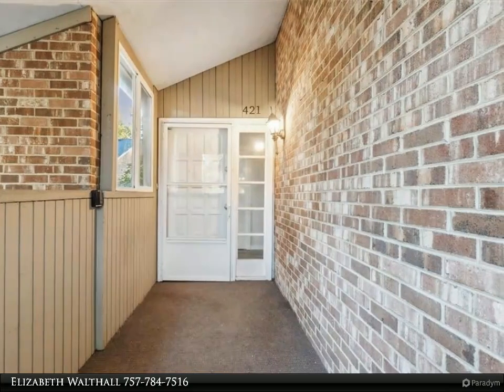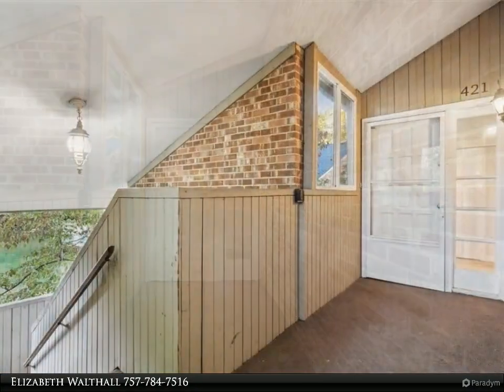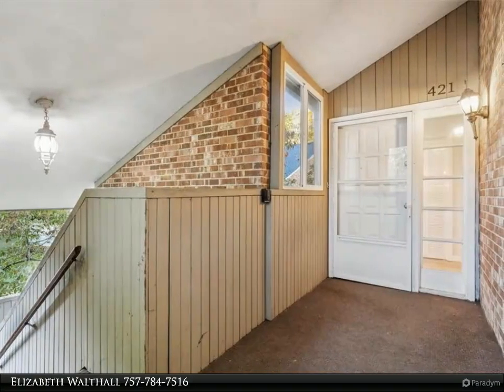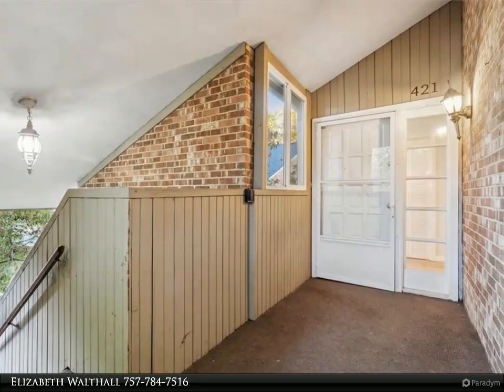This top-floor corner unit has a spectacular large floor plan with a large primary bedroom that features a walk-in closet, double vanity dressing area, and a full bathroom.